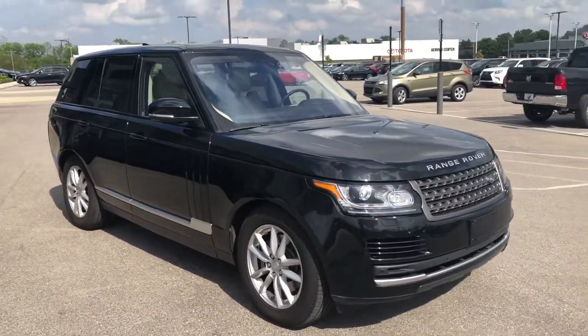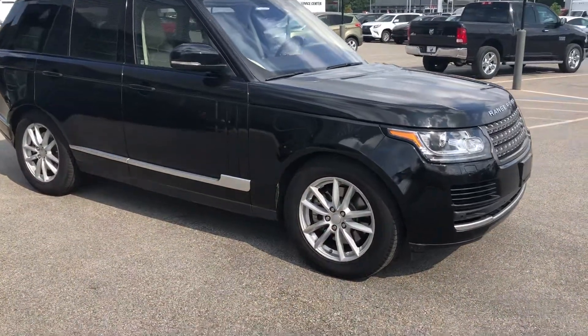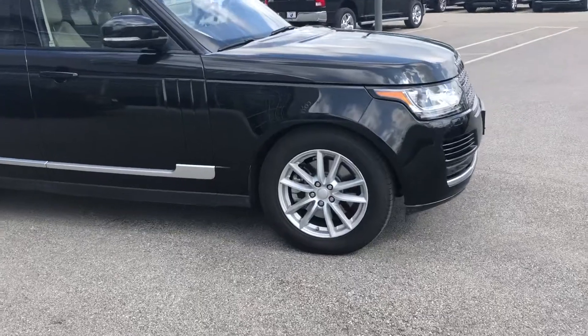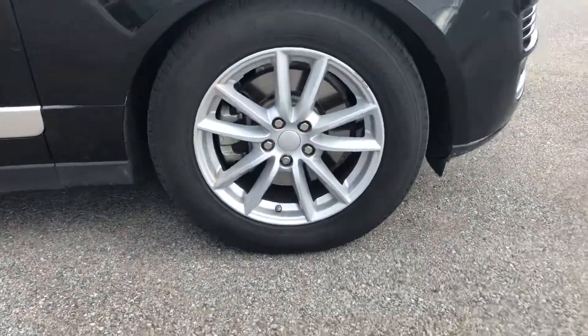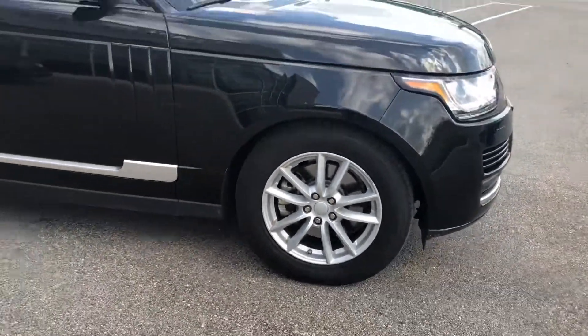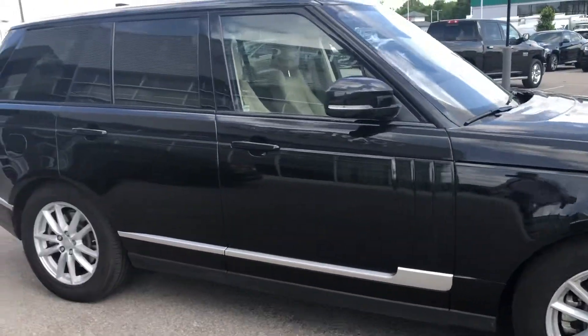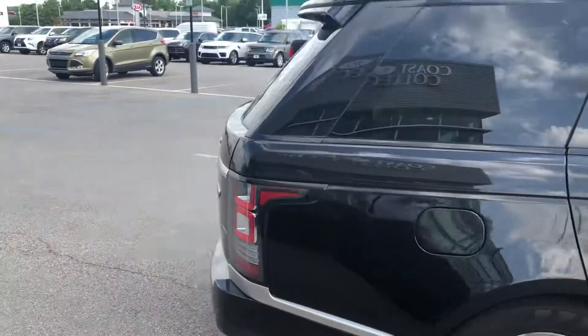Your exterior is finished in the Farallon black metallic and is absolutely gorgeous. You've got these beautiful 19-inch 10-spoke wheels, fantastic tires on the car, beautiful condition, free of any major scratches or dents — everything that you would expect at this level.